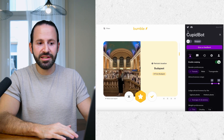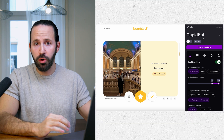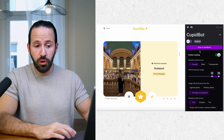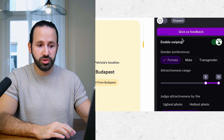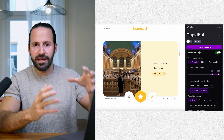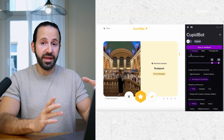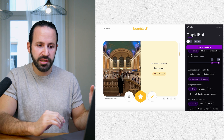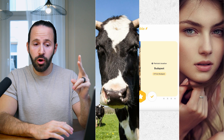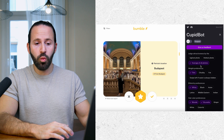Once you're logged in, you're going to see on the right-hand corner all the settings and preferences for CupidBot to run. Among those settings are whether you are interested in a female, male, or transgender, and how attractive you want the girl to be — you can select a range of attractiveness between 0 to 10. You can also tell it which photos to judge attractiveness on: the ugliest photo, the hottest photo, or the average of all photos on the profile.